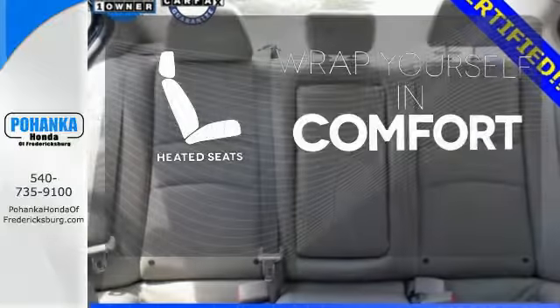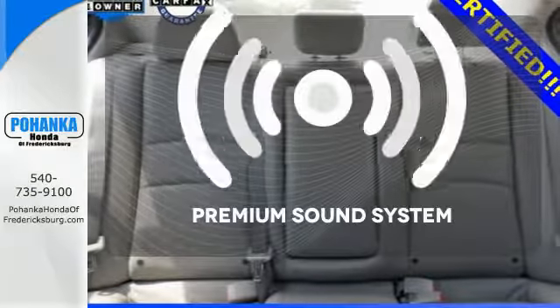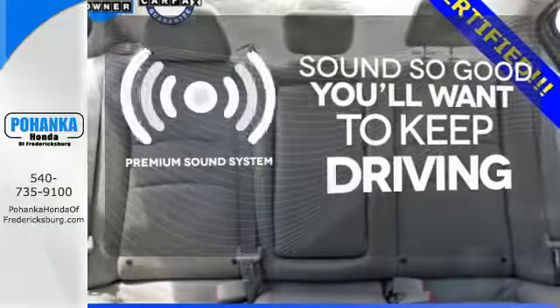Ward off the chills with heated seats. You might take a drive just to listen to the premium sound system.